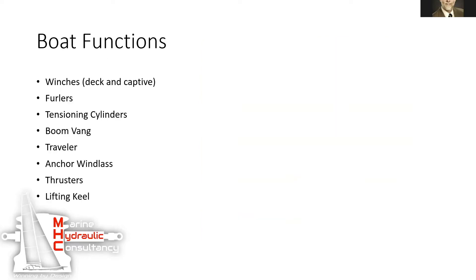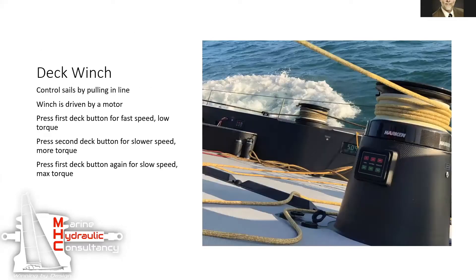They have winches and furlers. If any of you are familiar with sailing, everybody needs winches — you've got to pull those lines in and let them out slowly. They wrap the lines around these winches and there are some buttons and deck switches. A lot of times the sailors' hands are busy, so they use foot switches instead, or they have these membrane panels with custom backlighting for sailing at night.